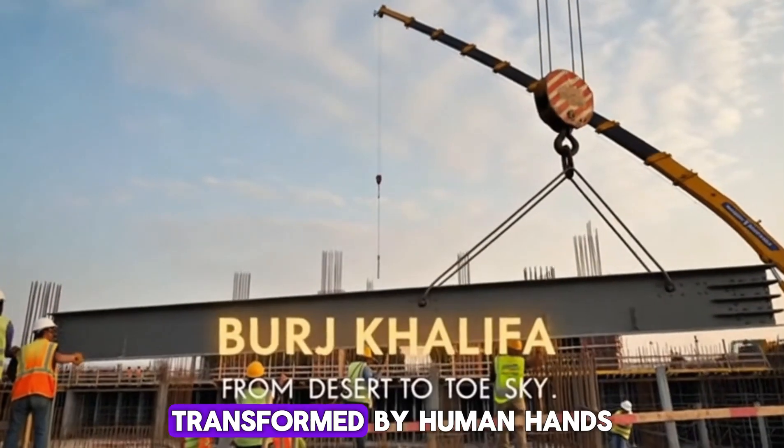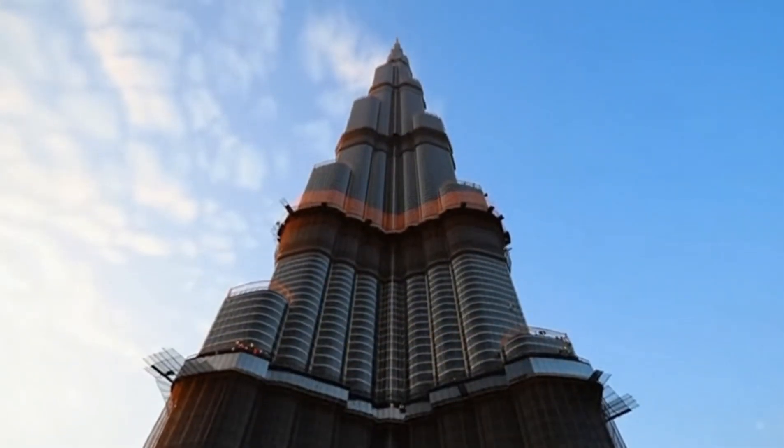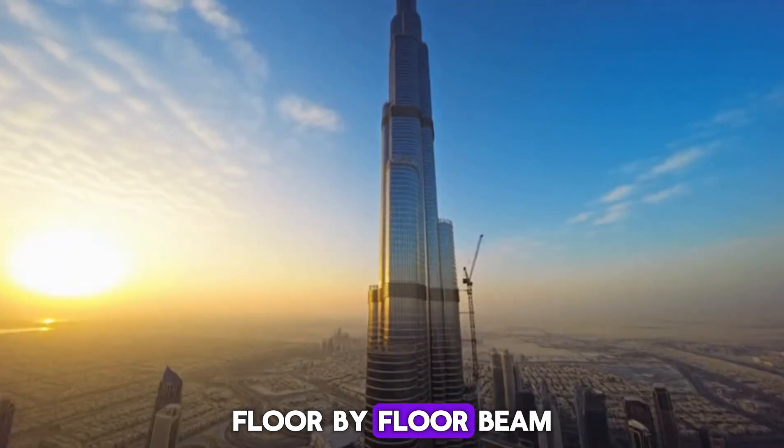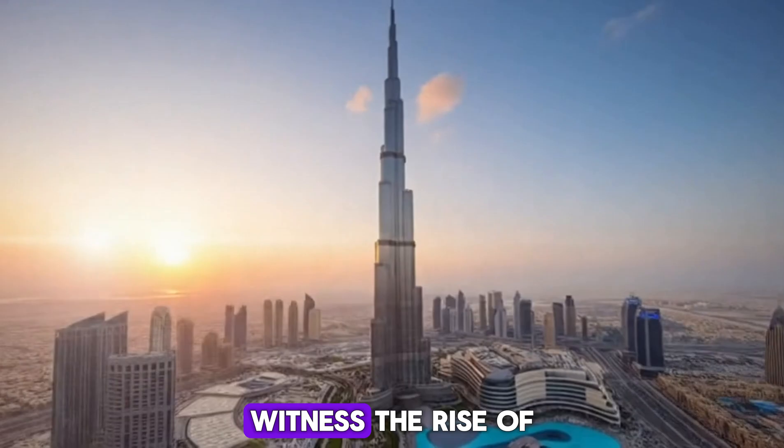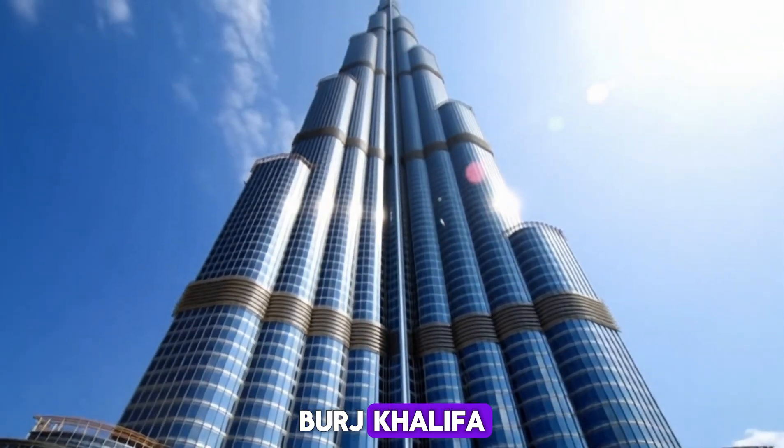An empty desert, transformed by human hands and engineering brilliance. Floor by floor, beam by beam, witness the rise of the world's tallest tower, Burj Khalifa.